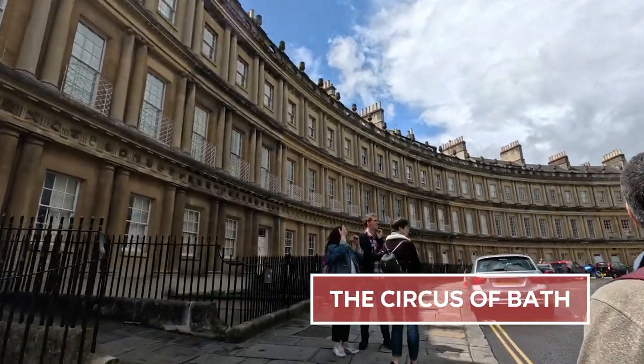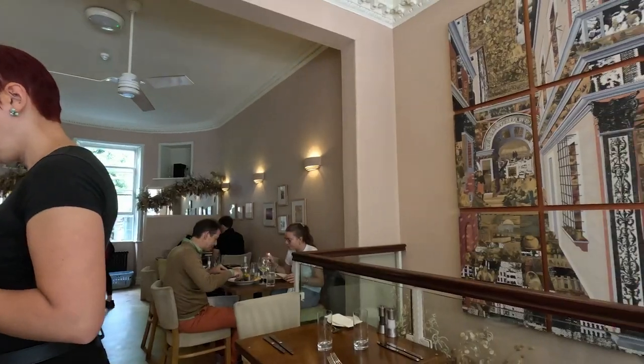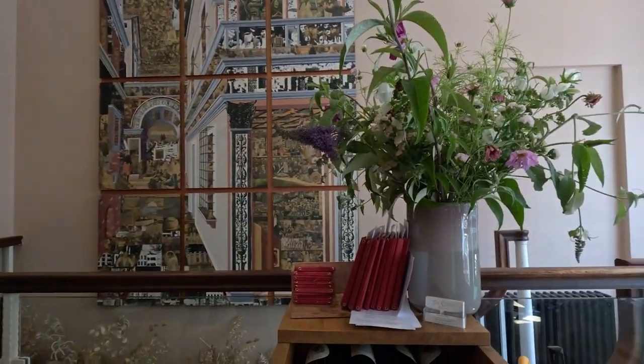Once in the circus area, I came across this great creatively named restaurant called The Circus, and I had some steak there before getting on with the rest of my day.